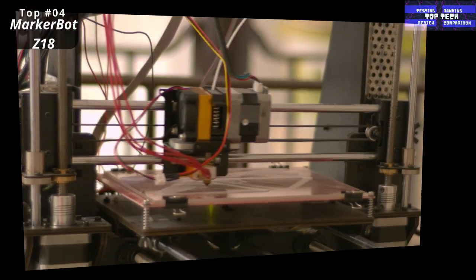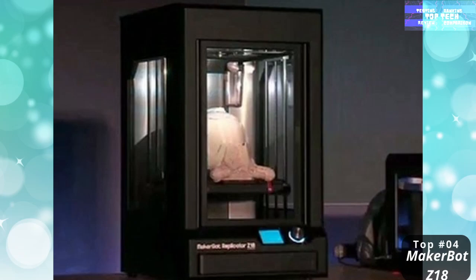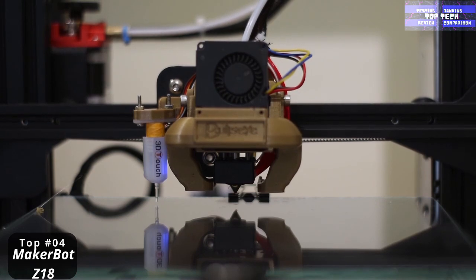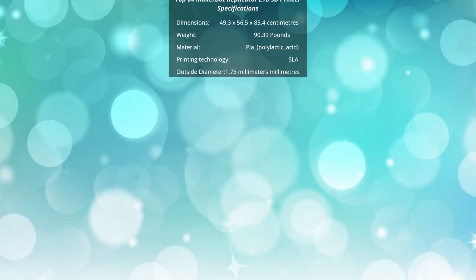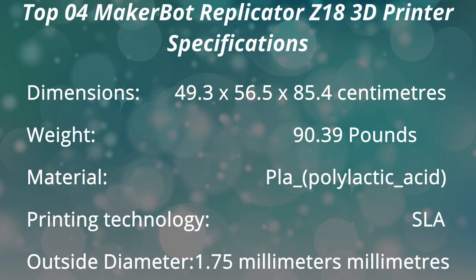You will be able to make extra-large and ultra-tall industrial prototypes, models, and products using the MakerBot Replicator Z18 printer, as it has a massive build volume. The MakerBot Replicator Z18 3D printer is the largest member of MakerBot's fifth generation family. That is number four: the MakerBot Replicator Z18.